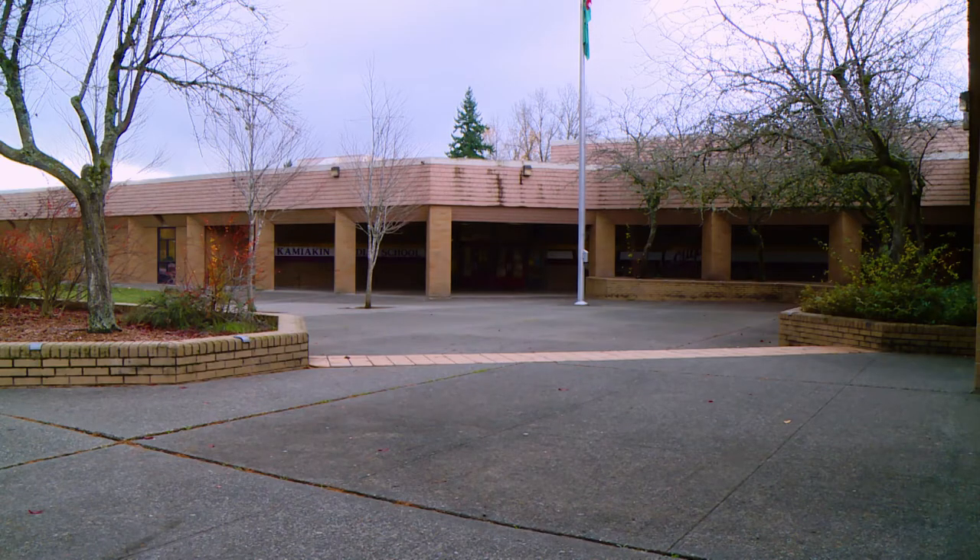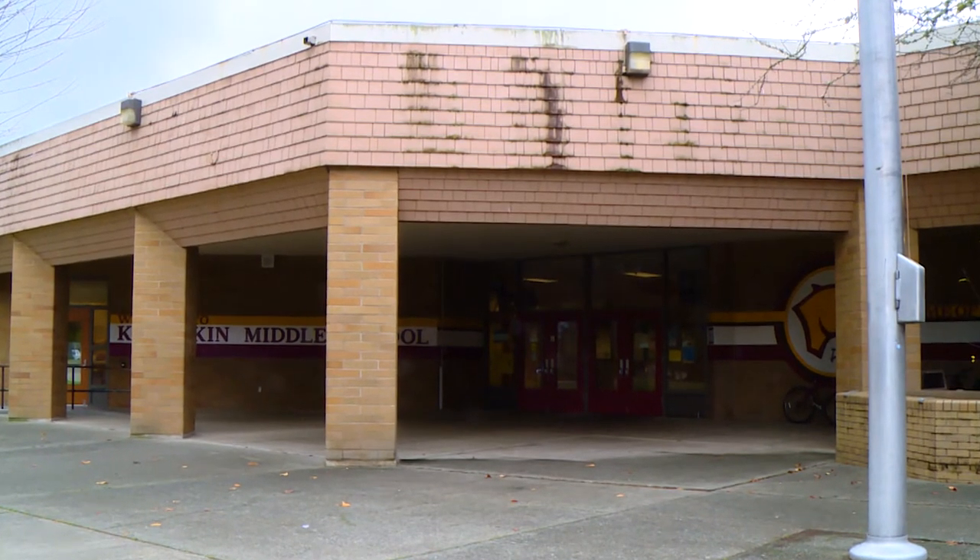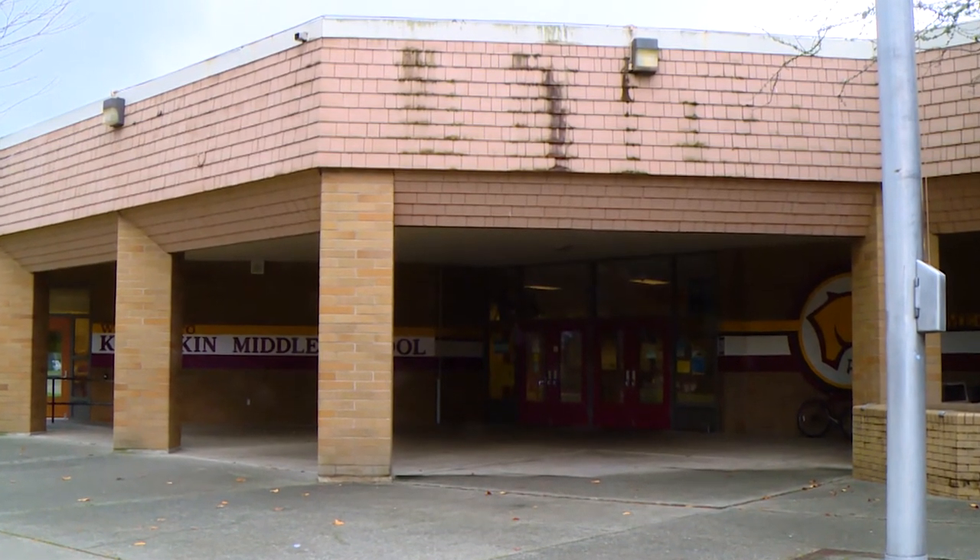The district's capital facility plan calls for middle schools that would house 900 students. To our thinking, it would open up opportunities for students and new programs that we could have at Kamiakin. A project to remodel or replace and enlarge Kamiakin Middle School is part of the Lake Washington School District bond measure that will be on the February 13th ballot.